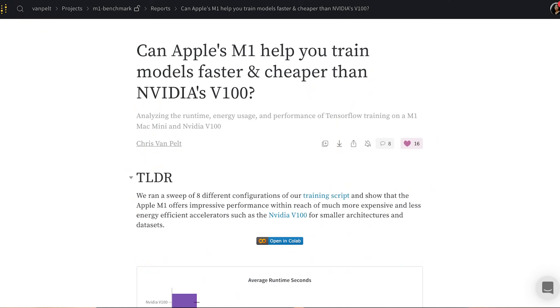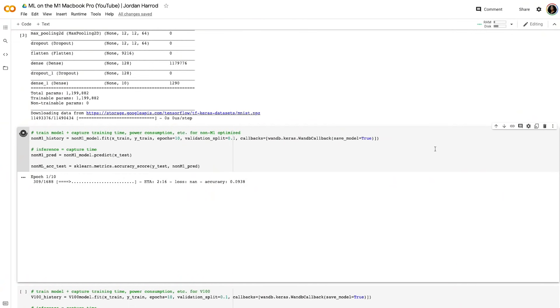I was originally inspired to make this video based on a Weights and Biases report that someone wrote up a couple months ago that looked to run a similar benchmark. This video is a bit of an extension of that work, and I want to mention that now just to give credit, because they did an awesome job of an initial benchmark. If you're curious about writing something like this yourself, I've included a Colab notebook in the description with the code that I used to run everything.